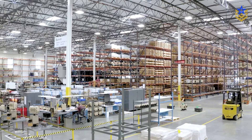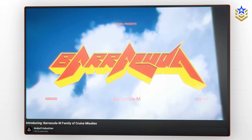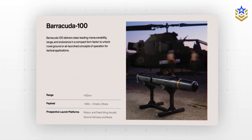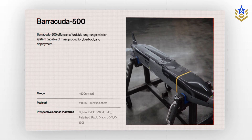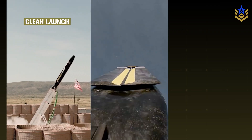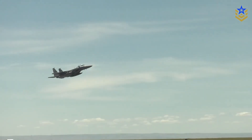Anduril is a U.S. defense tech company focused on autonomous systems and software-defined weapons. In 2024, it unveiled Barracuda — a family of subsonic, air-breathing cruise missiles sharing a common airframe and modular electronics. Three variants were introduced: the short-range Barracuda 100, medium-range Barracuda 250, and long-range Barracuda 500. Each can be configured for explosive or non-kinetic payloads, including jammers and relays. In 2025, Anduril adapted the Barracuda 500 for ground launch by adding a detachable solid rocket booster. A September test confirmed clean launch, booster separation, and turbojet transition, proving the airframe needs no redesign.